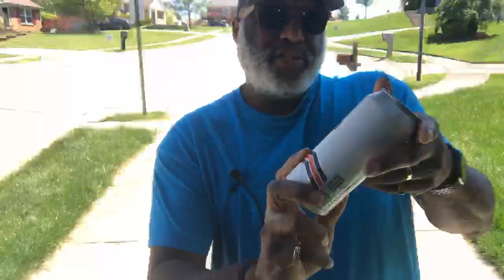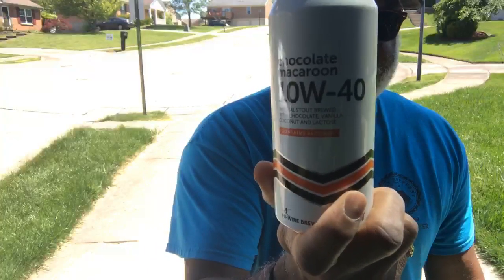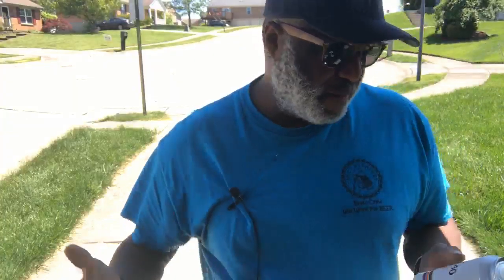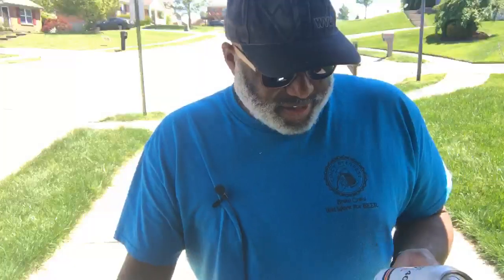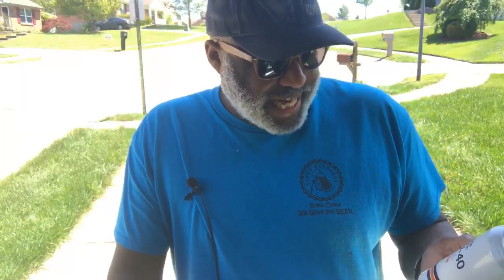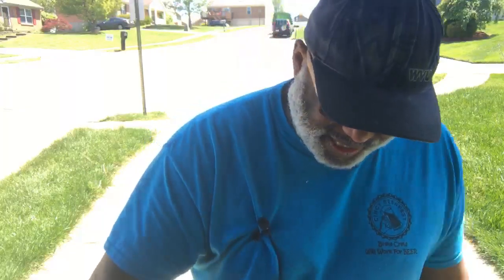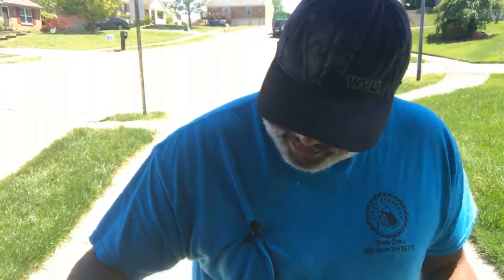Another one from High Wire was one of their 10W40 series, which I am a big fan of, as some of you may have seen in past videos. It is an Imperial Style Brew with Chocolate, Vanilla, Coconut, and Lactose. This one comes in at 8% ABV, so looking forward to that being a tasty treat.